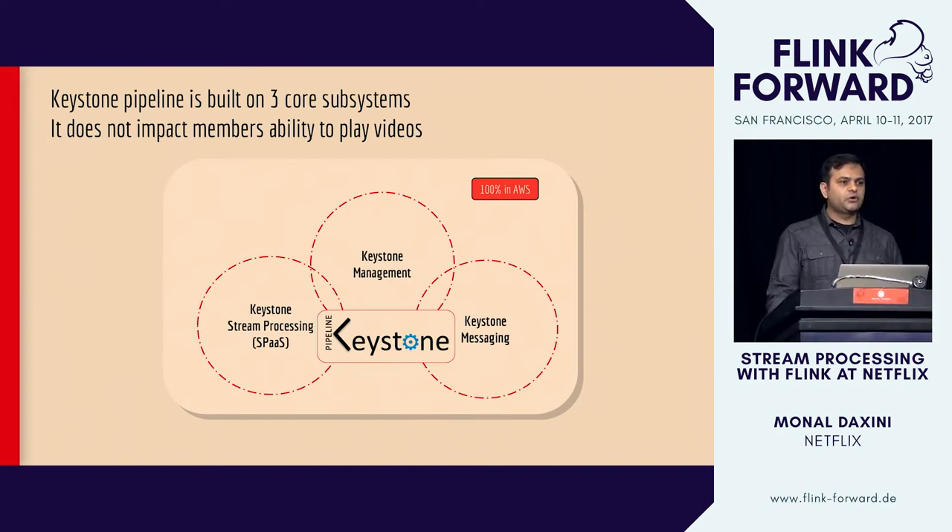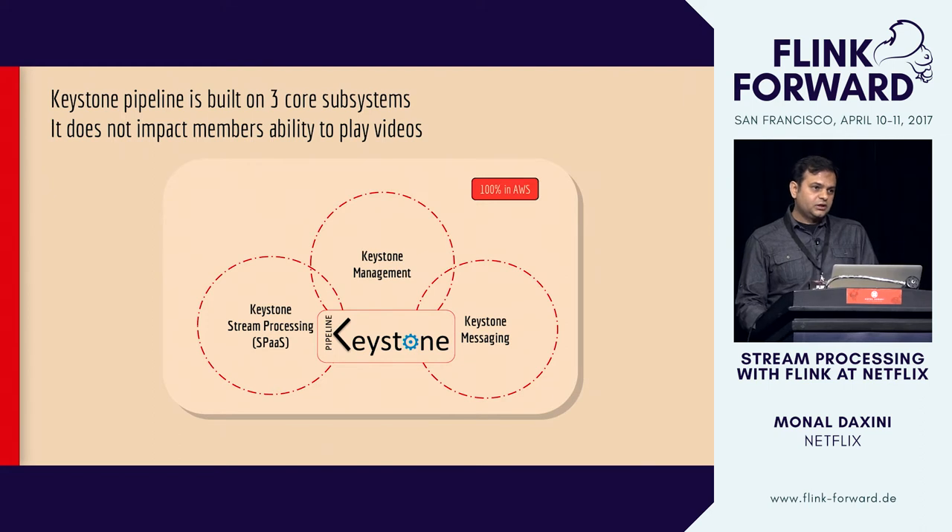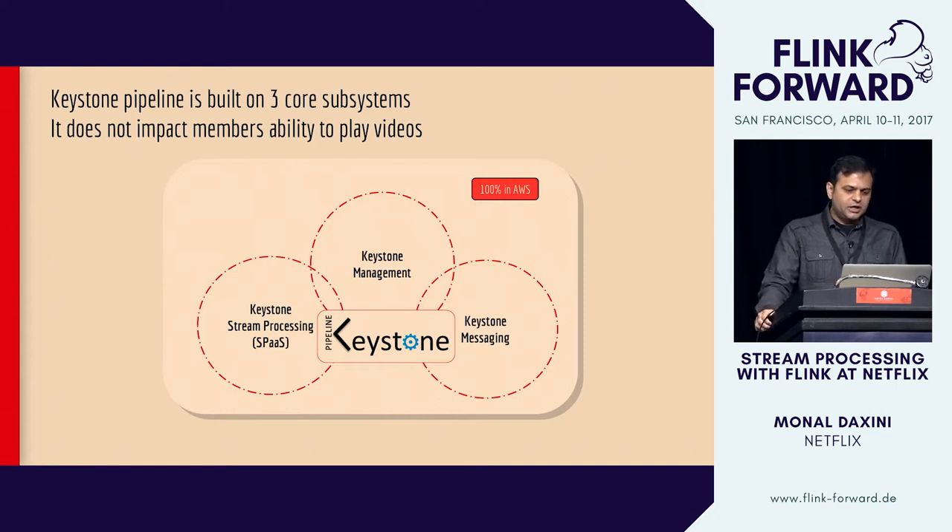Our pipeline is built on three core subsystems. The first is the Keystone messaging service, built on Kafka at the core, which acts as a persistent buffer between our producers and stream consumers so we can easily recover from failures. The next piece is the stream processing platform itself. The third is our management layer — it helps manage all the services we have, provides an easy-to-use interface to users, and helps us scale without adding a lot of people to our team. The Keystone pipeline leverages all three subsystems.